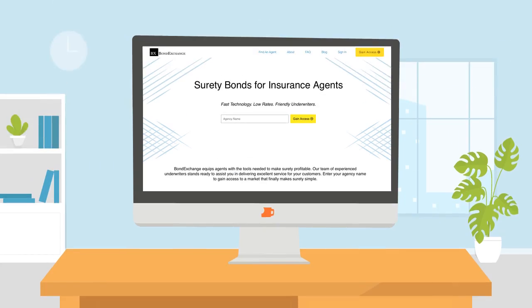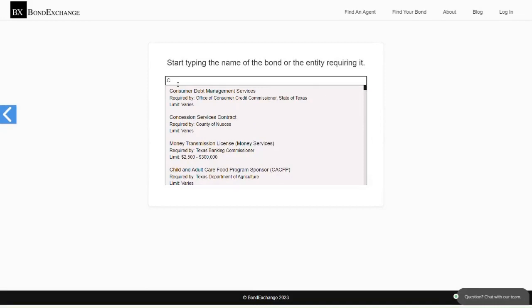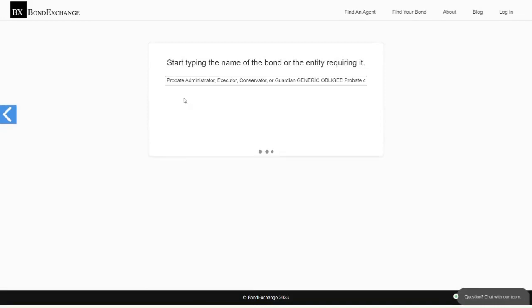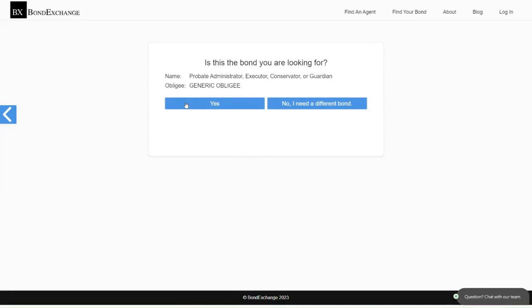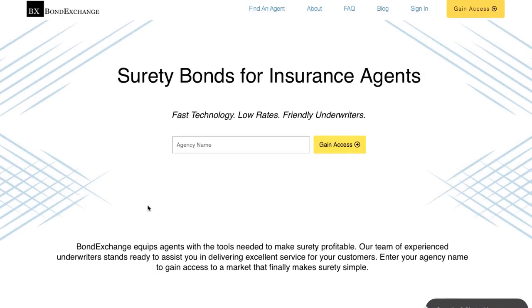Bond Exchange makes obtaining surety bonds easy. Insurance agents need to simply log into their accounts and search our extensive database to find their bond. Don't have a login? Then gain access now by going to bondexchange.com and click on that big yellow gain access button and let us make surety work for you.